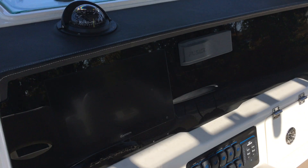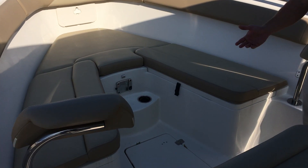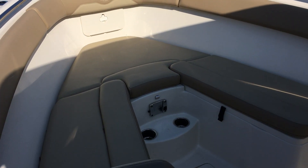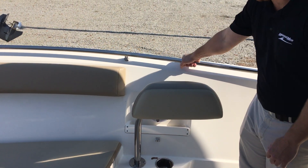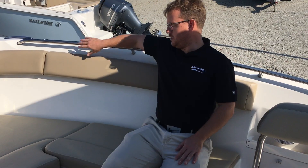Moving forward, you'll notice a really good freeboard in the boat. All the Sailfish have a really deep V — a unique hull design, the VDS hull, variable dead rise. And it's really safe for the kids. If you look at the bow seating, it's upper back, which is what you want to see.